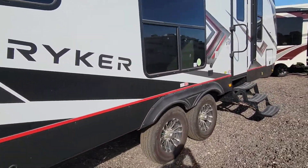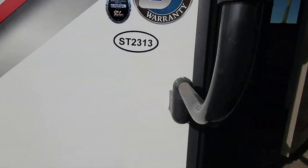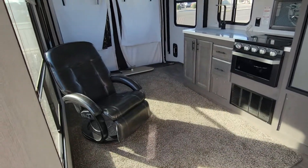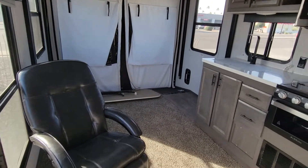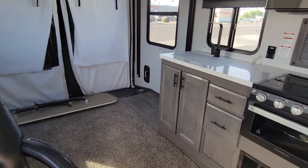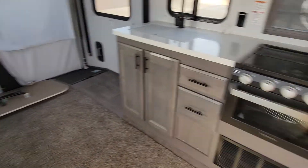Let's head inside and see what we have. Here's your back toy hauler area. A lot of people will sometimes use the toy hauler area as extra sleeping for guests if you're not actually hauling toys, because this room does cut off — it doesn't head right into the other bedroom or the bathroom.